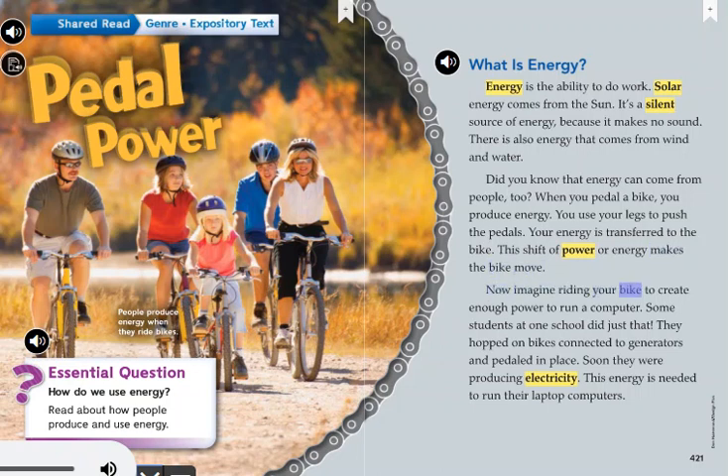Now imagine riding your bike to create enough power to run a computer. Some students at one school did just that. They hopped on bikes connected to generators and pedaled in place. Soon, they were producing electricity — the energy needed to run their laptop computers.